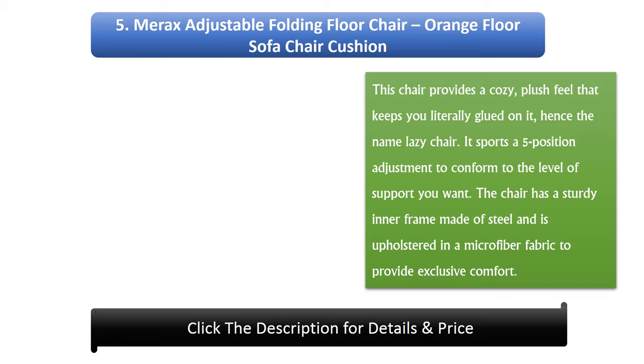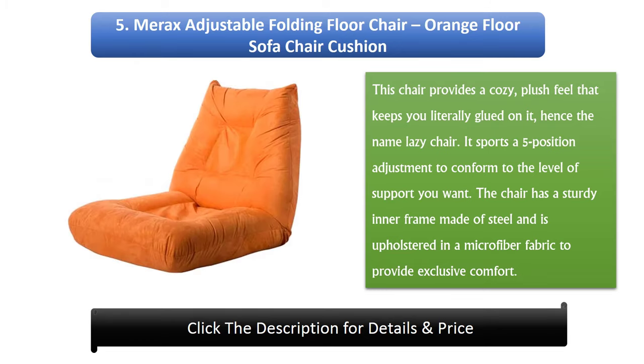Number 5: Merak's Adjustable Folding Floor Chair Orange Floor Sofa Chair Cushion. This chair provides a cozy, plush feel that keeps you literally glued on it, hence the name Lazy Chair. It sports a five-position adjustment to conform to the level of support you want. The chair has a sturdy inner frame made of steel and is upholstered in a microfiber fabric to provide exclusive comfort.